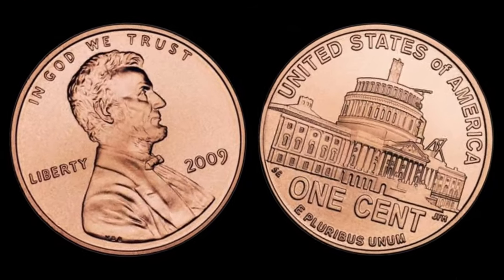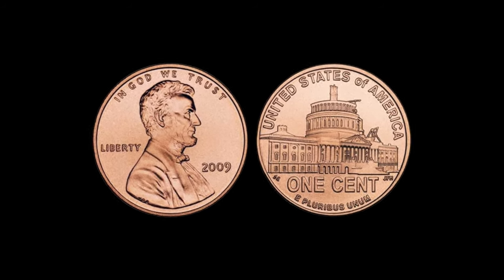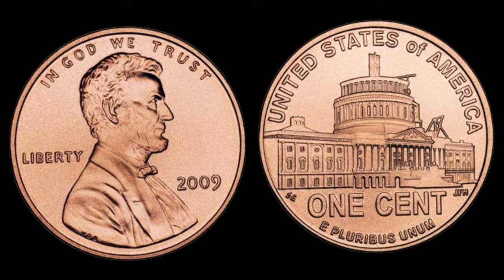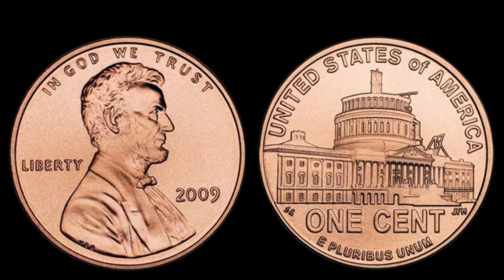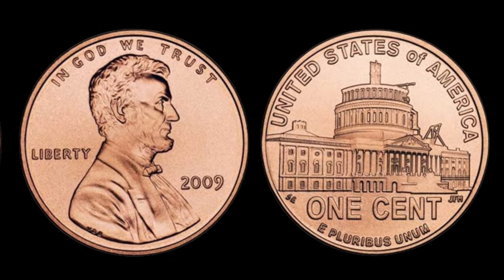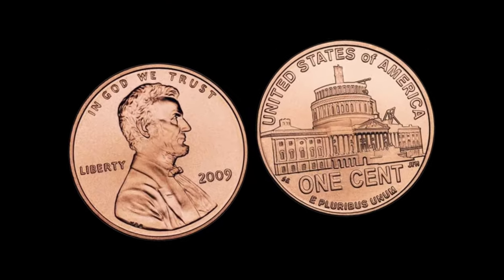Keep an eye out for key varieties and errors. Some of these coins were struck with errors or variations in the design, and collectors are willing to pay top dollar for them. Look for double dies, off-center strikes, or any unusual anomalies that make your 2009 Lincoln penny stand out. It's like finding a needle in a haystack, but when you do, the rewards can be incredible.